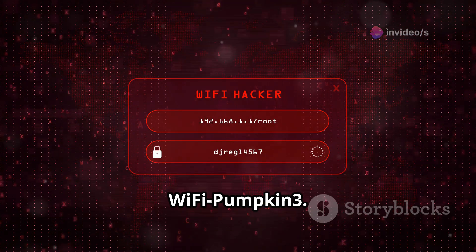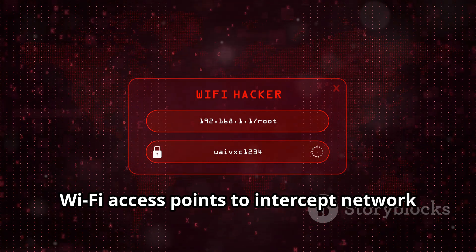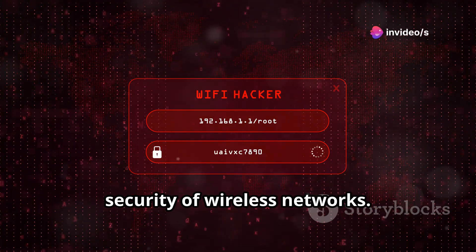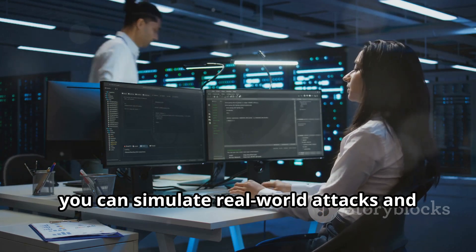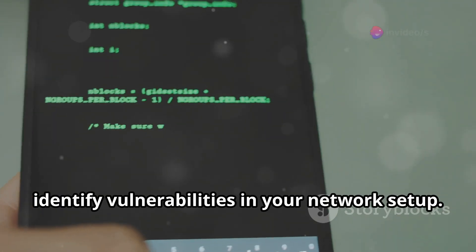First up, Wi-Fi Pumpkin 3. This tool allows you to create rogue Wi-Fi access points to intercept network traffic and inject scripts. It's incredibly useful for testing the security of wireless networks — perfect for penetration testing. With Wi-Fi Pumpkin 3, you can simulate real-world attacks and identify vulnerabilities in your network setup.